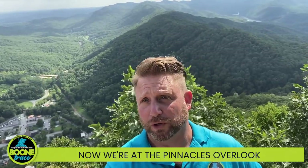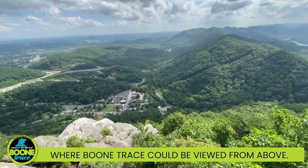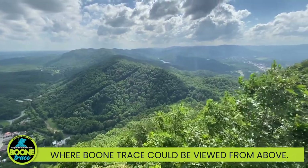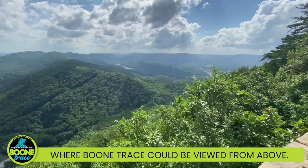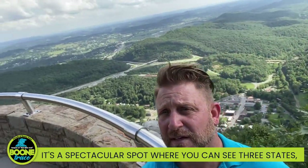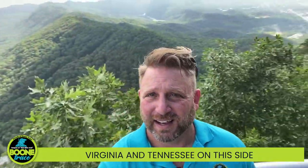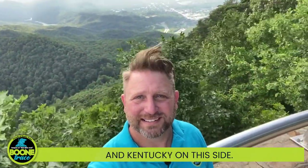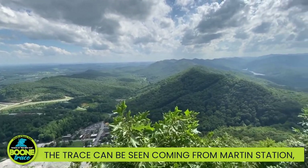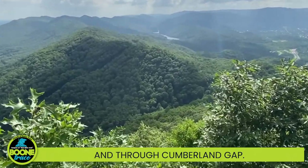Now we're at the Pinnacles Overlook, where Boone Trace can be viewed from above. It's a spectacular spot where you can see three states — Virginia and Tennessee on this side, and Kentucky on this side. The trace can be seen coming from Martin Station, hugging the mountain, and through Cumberland Gap.